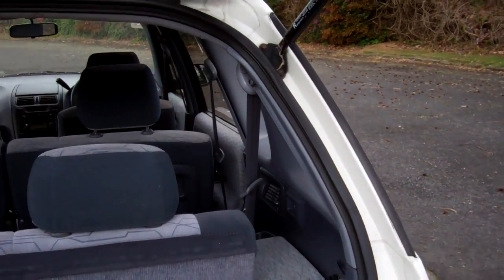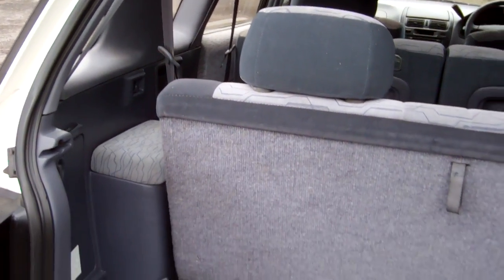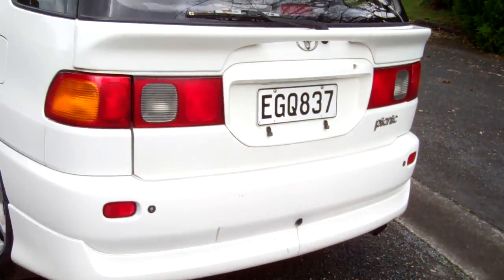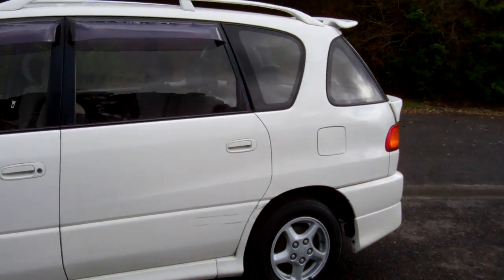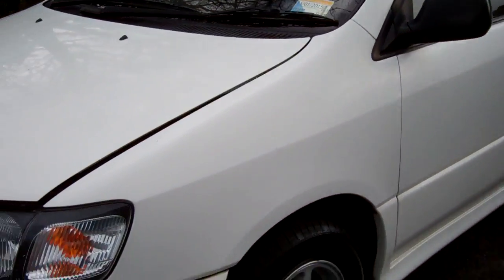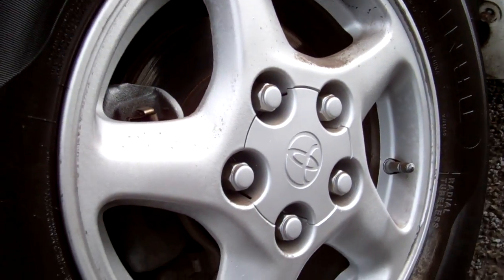They're a seven-seater, and these seats fold down and fold forward, which is always handy. Window visors over this side of the vehicle too. It's on a set of factory alloy wheels — they're a good look.